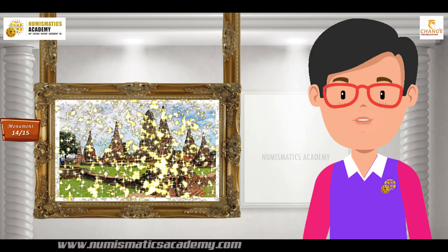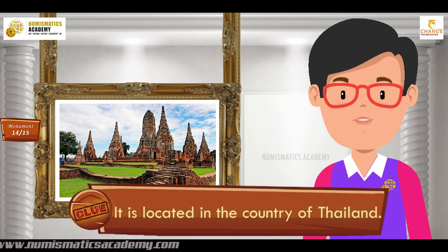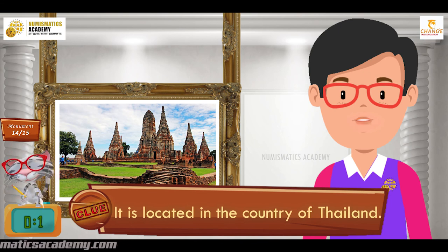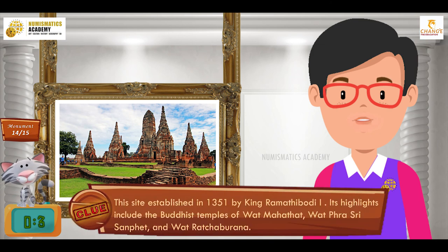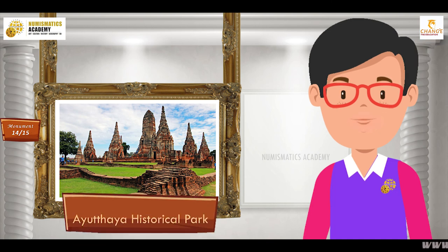Do you know what this monument is? It is located in the country of Thailand. This site was established in 1351 by King Ramathibadi I. Its highlights include the Buddhist temples of Wat Mahathat, Wat Frey Shri Sanpet, and Wat Ratchabrana. It's Ayutthaya Historical Park.